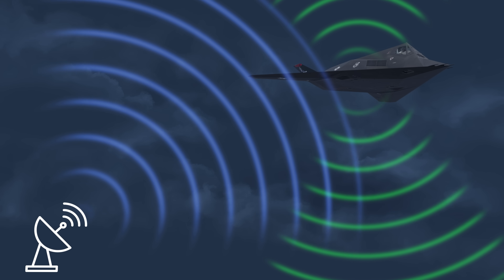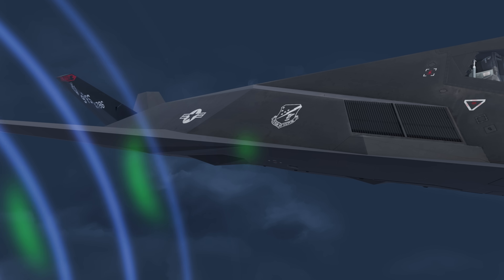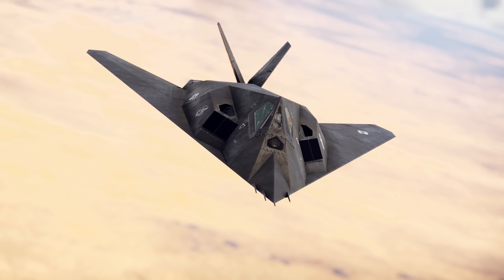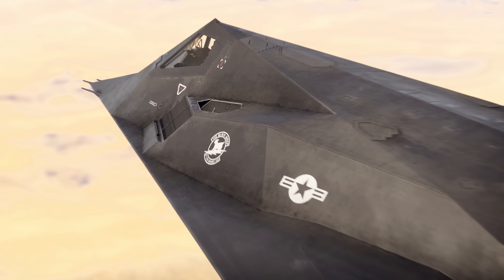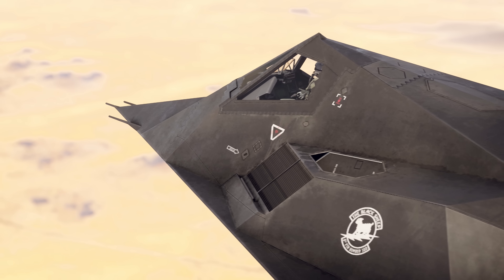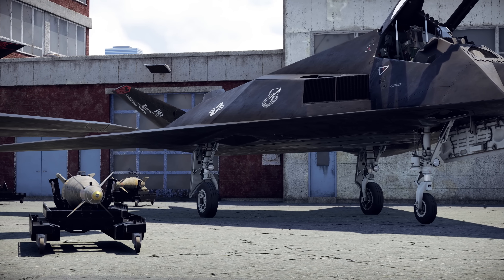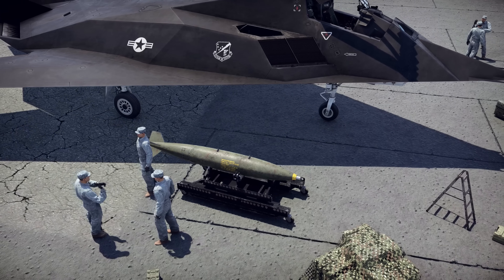Its special shape scatters incoming radar waves. Only a small part of the energy gets reflected by the sharp edges back into the radar. Scientists measure radar signal reflection using a parameter called RCS, or Radar Cross-Section. The lower it is, the better. Naturally, this animation is too simple to fully represent the process.